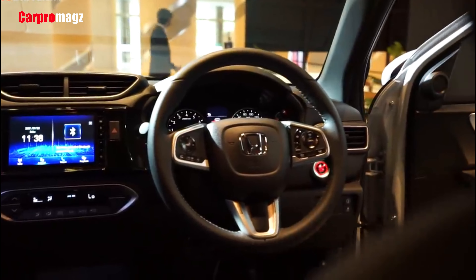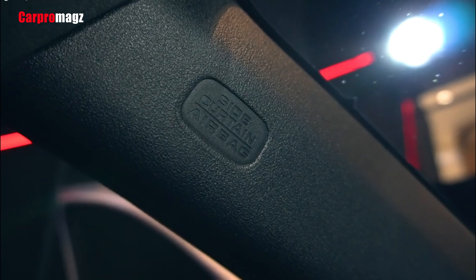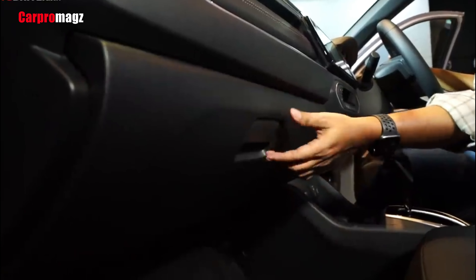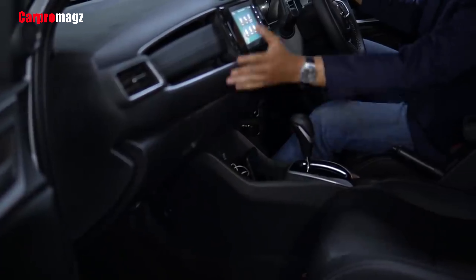The steering wheel is equipped with audio controls on the left side and cruise control and Honda Sensing functions on the right. For cars in the BR-V class, the majority of owners still drive it themselves, so the experience behind the steering wheel deserves a lot of attention.